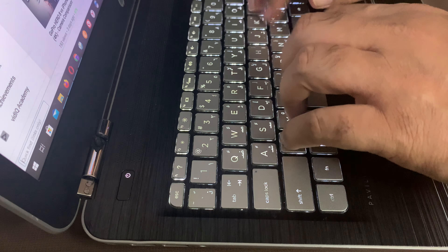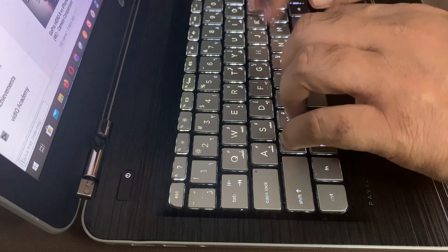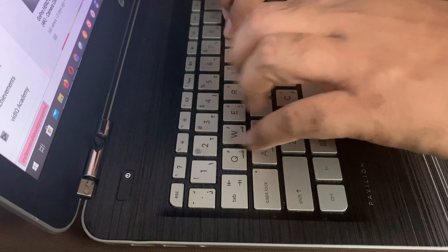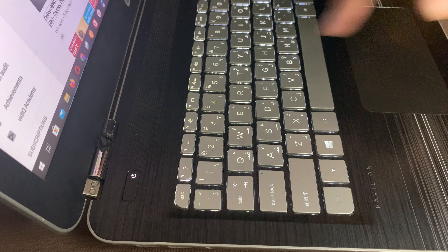The keyboard is backlit with a white accent — you can't change the color, it's just one color. But the keys have a nice travel and it feels pretty good. It's a little bit soft, but once you get used to it, I think most people will be happy with it.